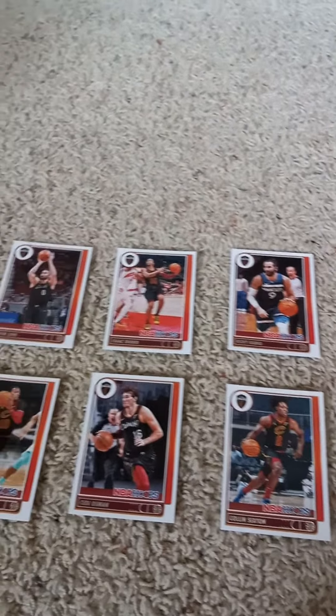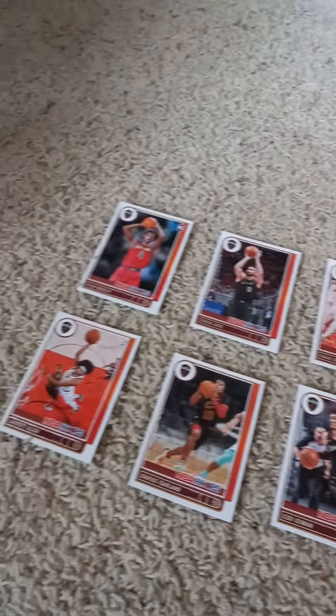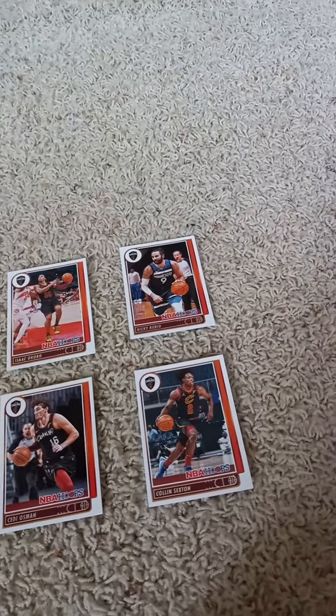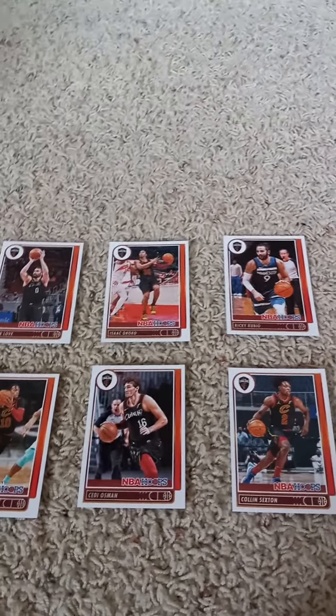Once again, this is a 2021-22 Panini Hoops factory team set for the Cleveland Cavaliers. For all you Cleveland Cavalier fans out there, if you liked the video you can go ahead and like it.